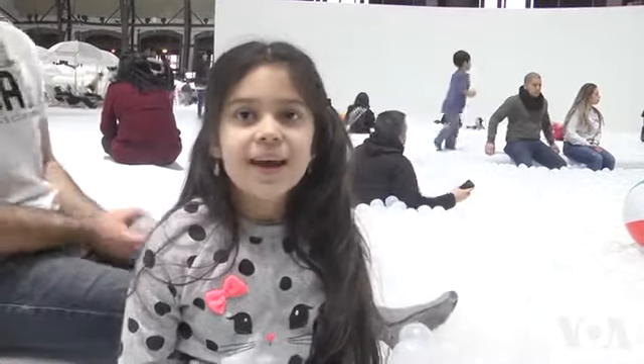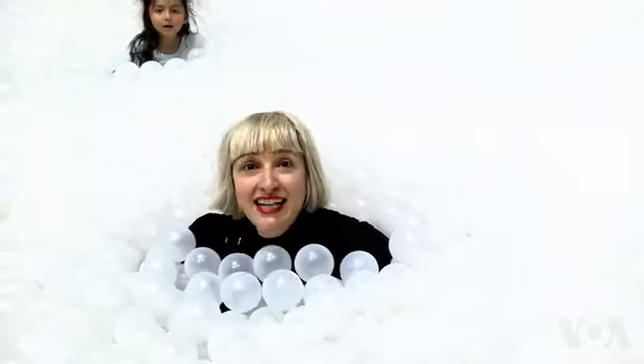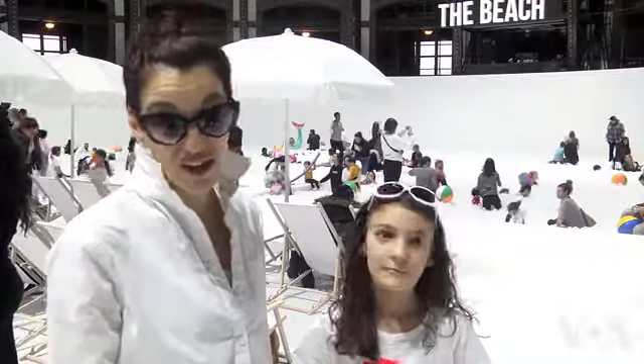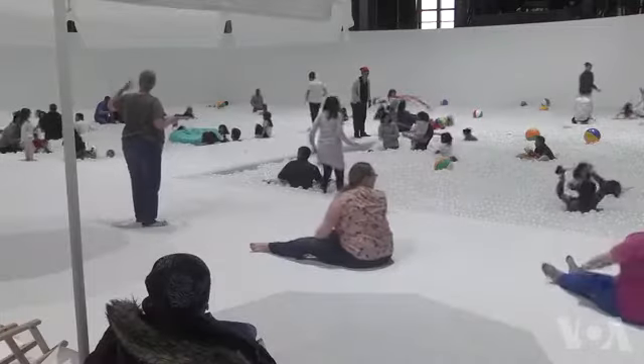Maybe you could even sink. So I think it's great. Right now I'm a little bit panicking because I don't know how I'm going to get out. It's a way of introducing art to the kids where they can feel it and experience it. And just like that, with a whole lot of small balls, designers found a way to get people to the beach in Chicago in the dead of winter.